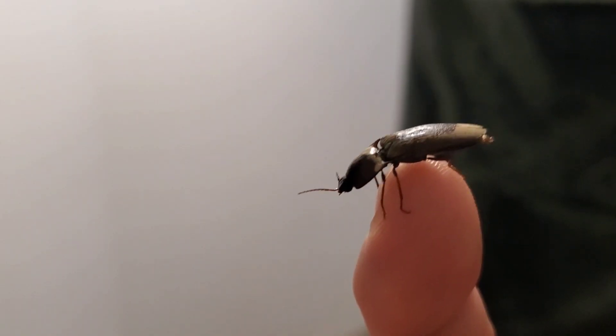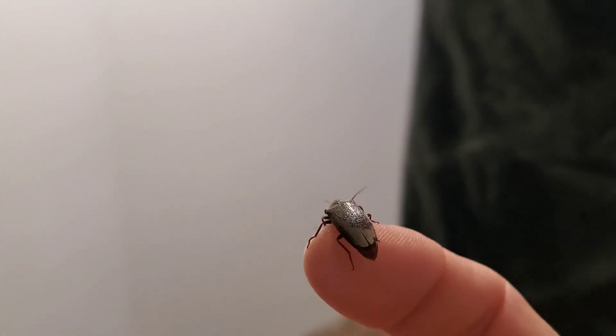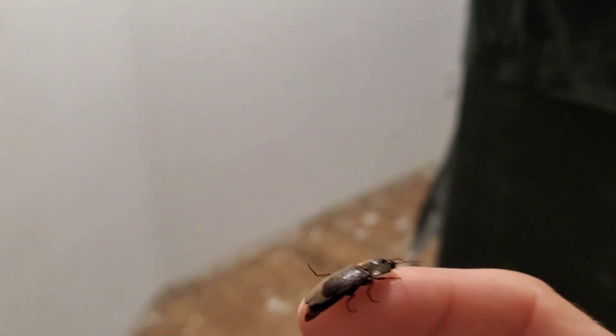I'm back at it again. I figured I'd show you what I'm up to. I got a little buddy here — he got in the house somehow. It's a lightning bug. Let's see if I can get him to light up.